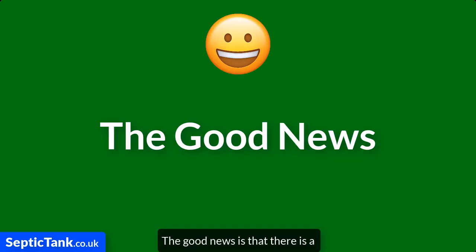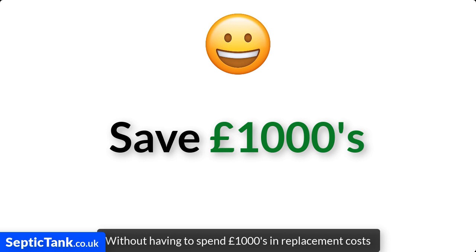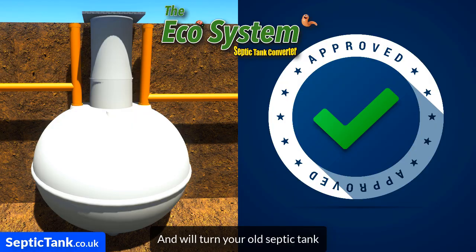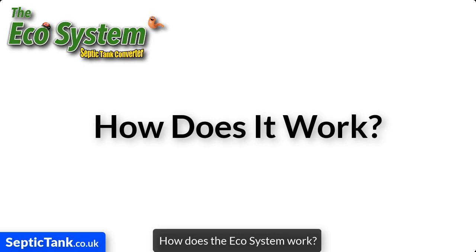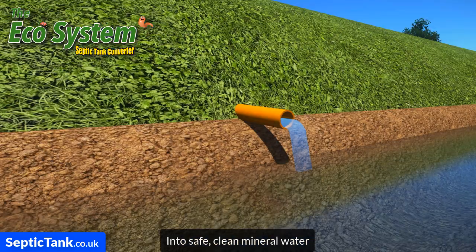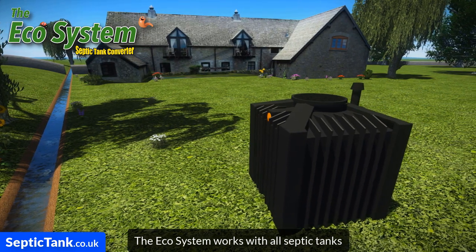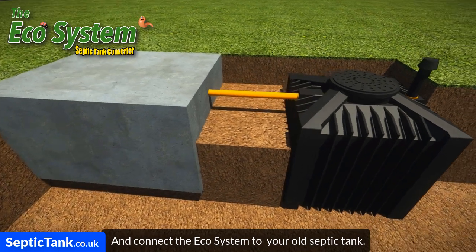The good news is there's a really simple and easy way to make your old septic tank legal without having to spend thousands of pounds in replacement costs. All you need is the ecosystem septic tank converter — a small black box powered by nature, not electricity, that turns your old septic tank into a fully legal, government-approved system. Inside, 100% organic bacteria and enzymes break down sewage waste like a compost heap into safe, clean mineral water. It works with all septic tanks — just dig a small hole and connect the ecosystem. Job done.